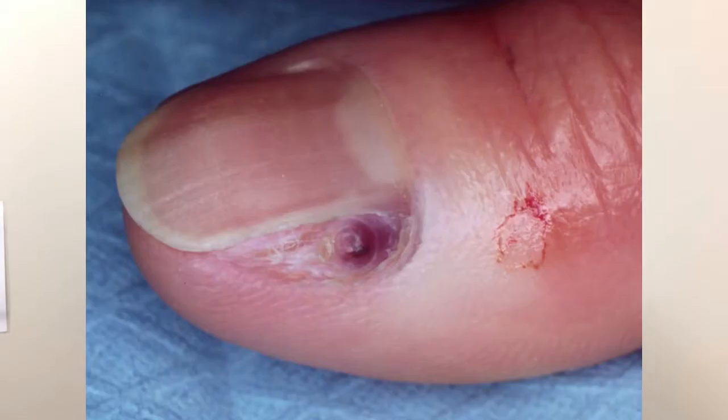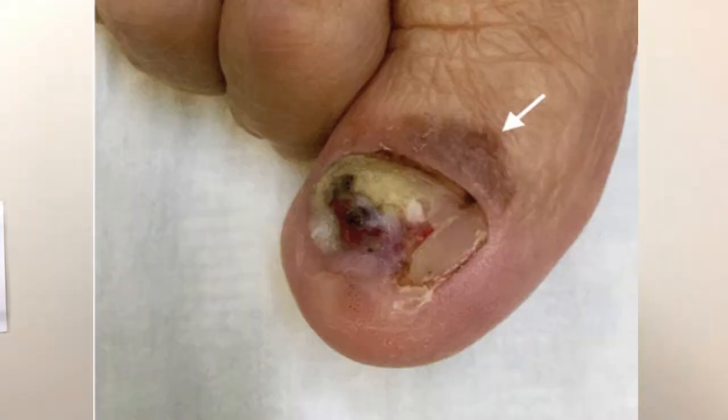Subungual melanoma occurs in the nail matrix — the actual nail matrix, which is part of the nail bed that protects the underlying skin. This is very important because sometimes melanoma can appear like anything else. It could look just like a bruise, just like an ingrown toenail, or just like a wound or an ulcer. It's important to pay very close attention and give it adequate treatment, because this could really spiral out of control and cause very damaging results.